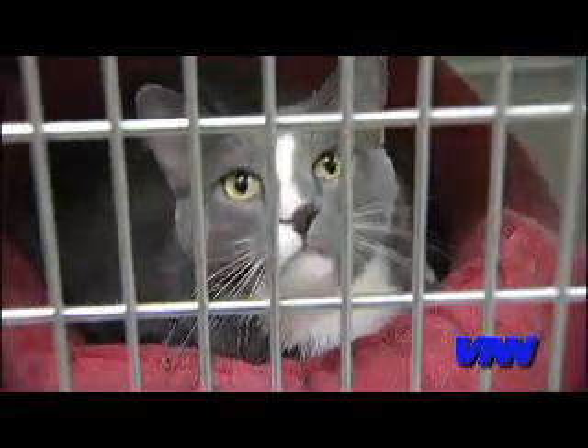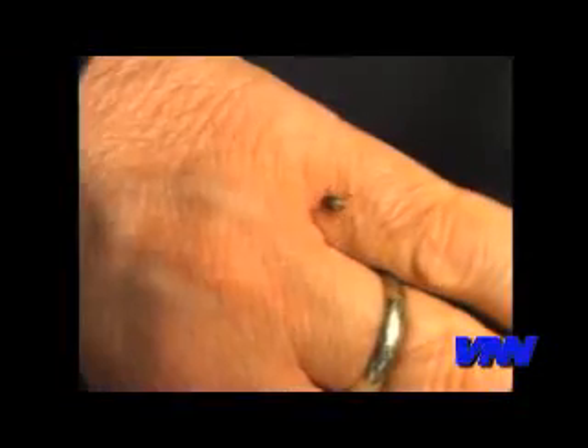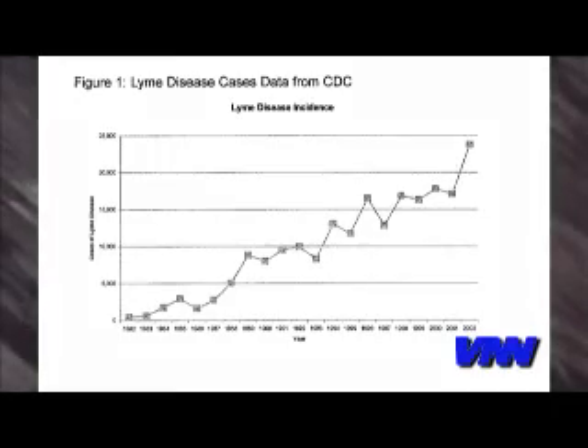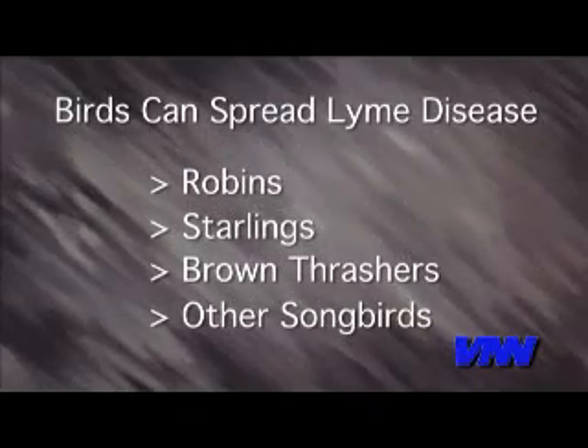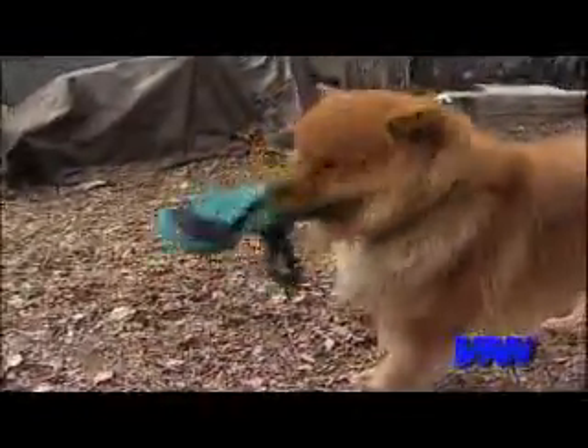Ticks have had a bad reputation, but for good reason. These tiny little bugs carry many serious and even deadly diseases for both our pets and us. We usually think of the tick as a problem of mammals, but these parasites are now found hitchhiking on birds. These little stowaways could be the reason why Lyme disease is continuing to spread. Research has implicated robins and other common birds in spreading Lyme disease. These piggyback ticks can now drop unexpectedly right in your backyard.